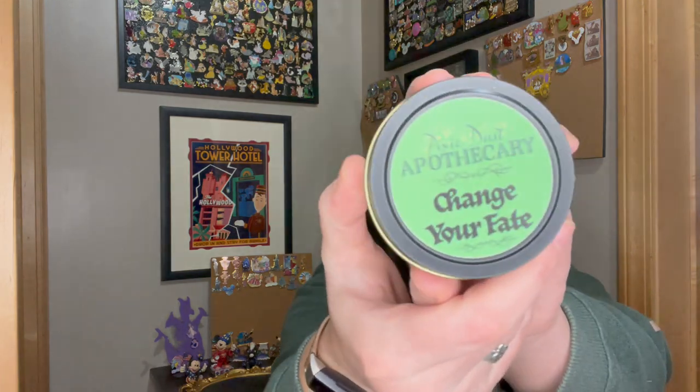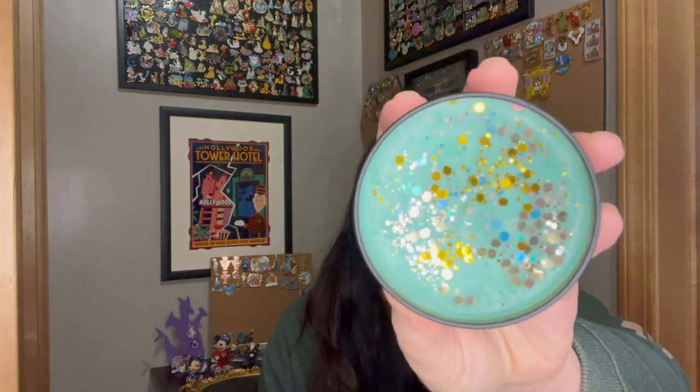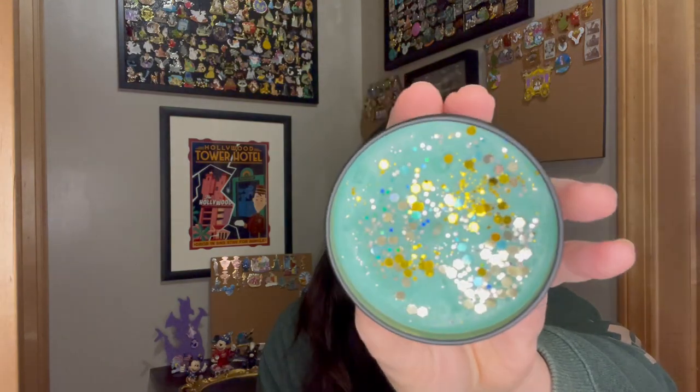The first one is Change Your Fate from Brave, which I still think is an underrated movie. Also, I am starting a Brave pink collection — that has been decided — so if you see any awesome Brave pins, please send them my way. I love this green, gold, and silver. It almost picks up some blue there too. So pretty.